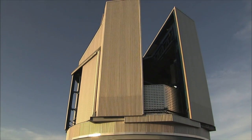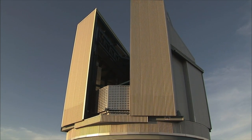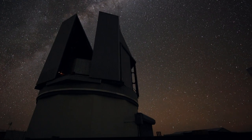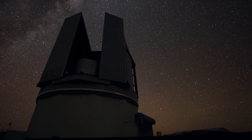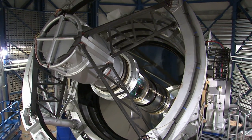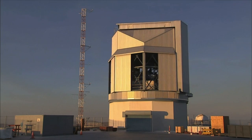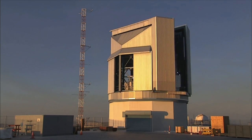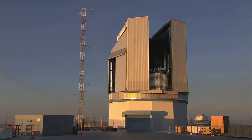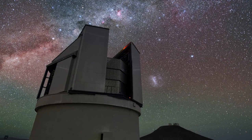Survey telescopes are designed to scan large areas of the sky quickly and deeply, looking for the rarest and most interesting astronomical objects. They use the latest technology on their scouting missions and produce huge amounts of data. ESO's two dedicated survey telescopes are at work every clear night, carefully mapping the southern skies piece by piece.